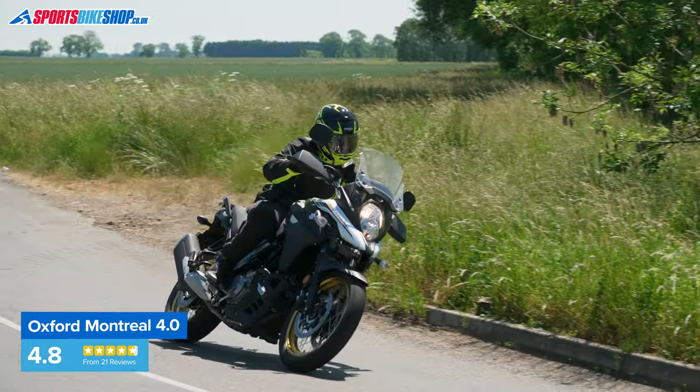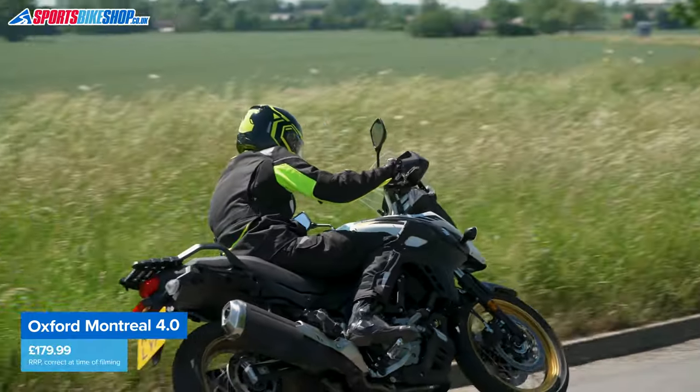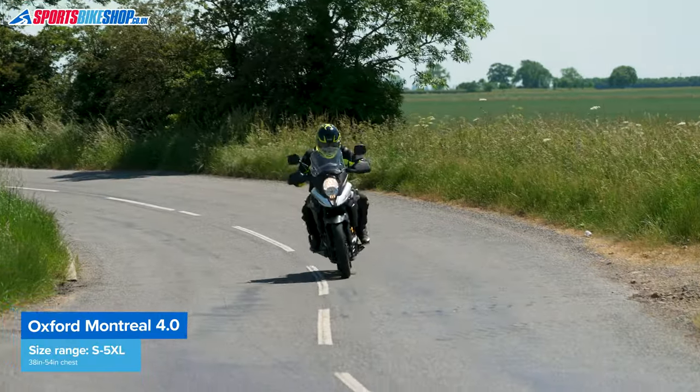Owner feedback is very positive with a 4.8 average rating from the first 21 reviews, and there's also a best buy award from kit review specialists Ride. Owners also say the fit is true to size. The Montreal 4 comes in sizes from S to 5XL — a range from 38 inches to 54 inches at the chest — though there's no women's version of this jacket available.